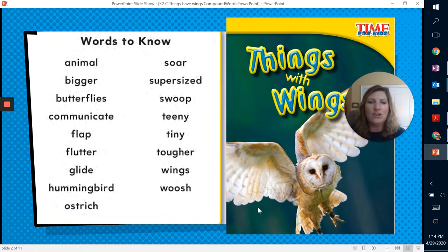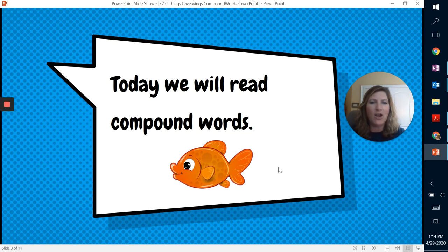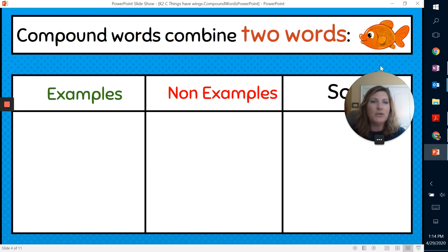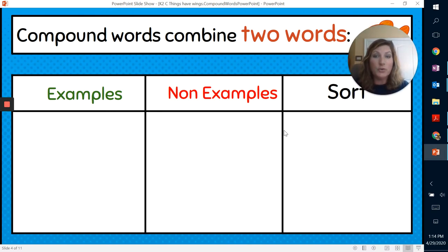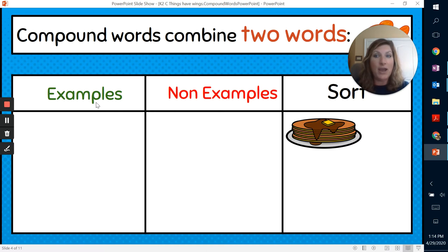So we're going to go ahead and look at our compound words today — we're going to read compound words. So we're going to sort the words. We have a photograph. It's easy peasy, it's lemon squeezy. So we have a picture of a pancake. Is that an example of a compound word or a non-example? That's right — it is an example of a compound word. You're going to take the word pan and the word cake, put it together, and make a unique word: pancake.